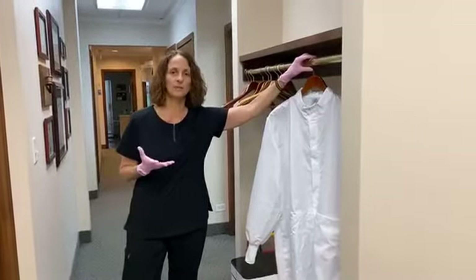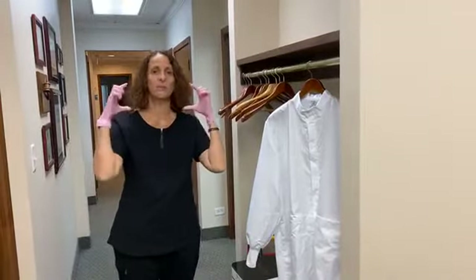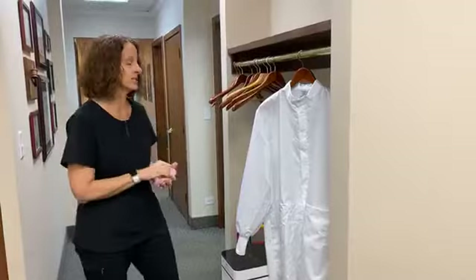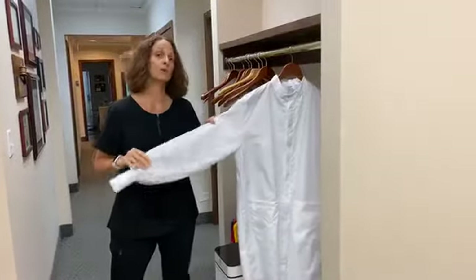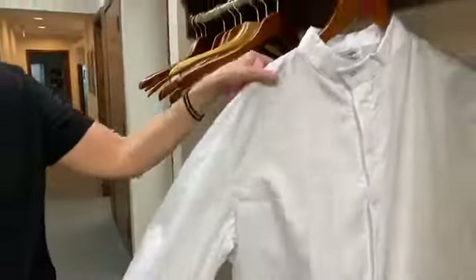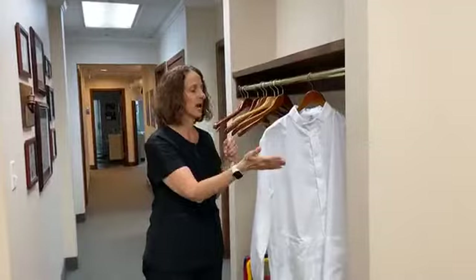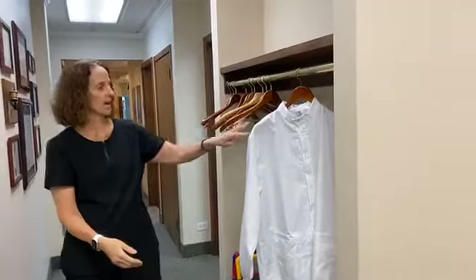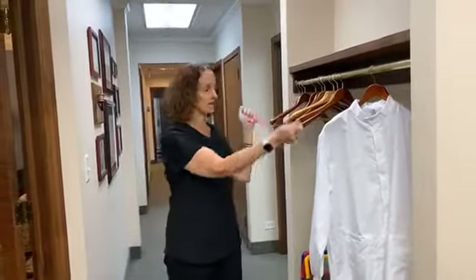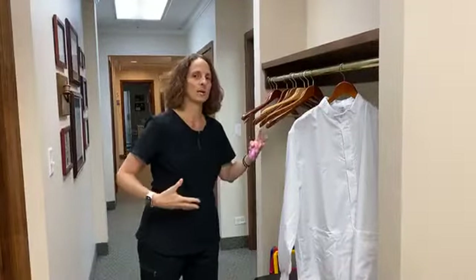One of the biggest changes is that staff will look completely different. In addition to the usual gloves and basic mask, the doctors and all clinical team will be wearing what we call a fluid-resistant jacket — a nylon material that can be wiped down between every patient. If the doctor needs to leave the room to see a hygiene patient, the jacket comes off entirely so there is no transmission between rooms.